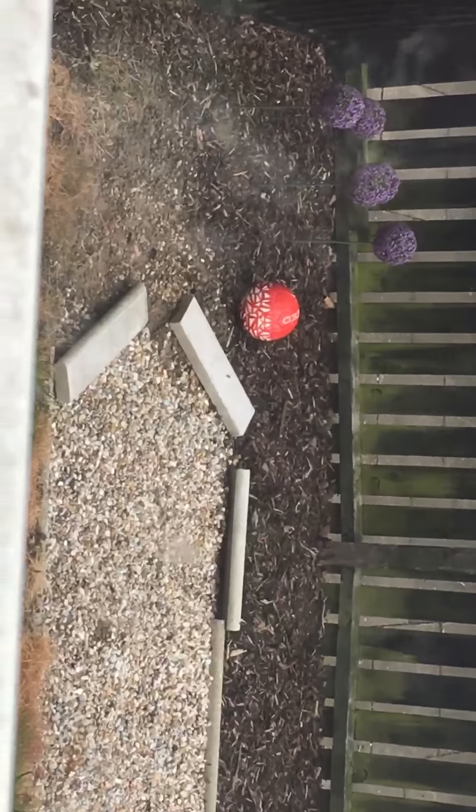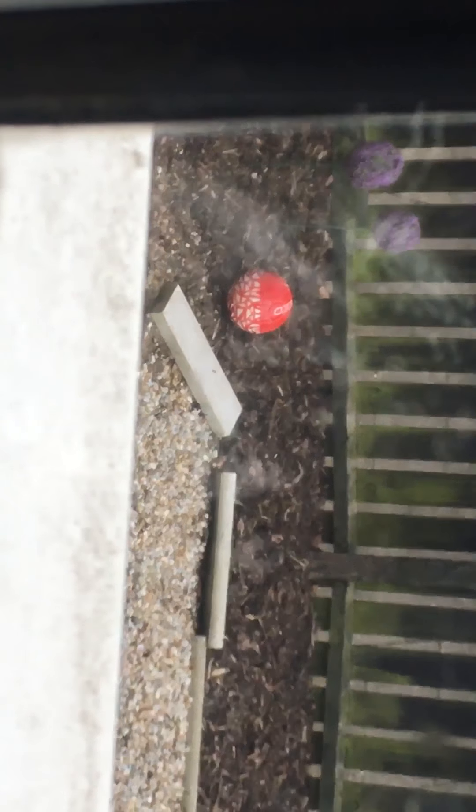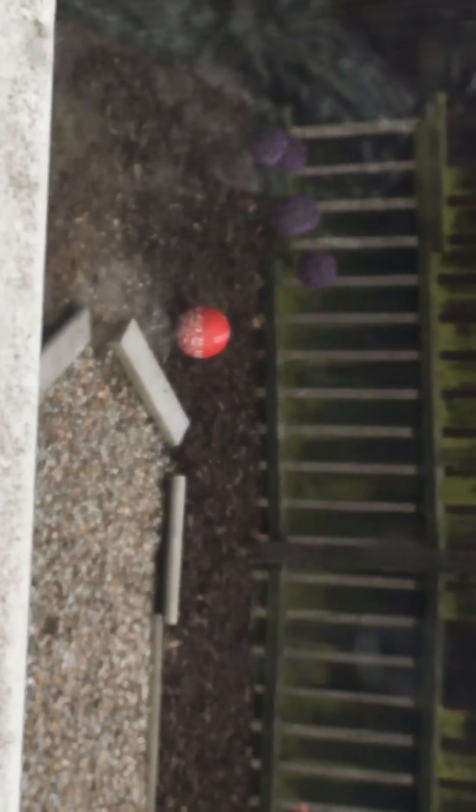Hang on — why is there a ball in my garden? Focus. Why is there a ball in my garden? That is not mine, by the way — people keep on kicking balls over.